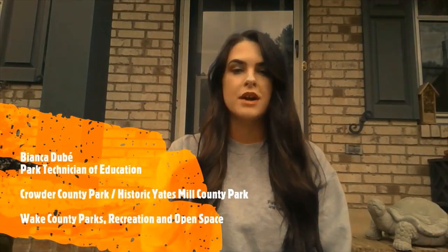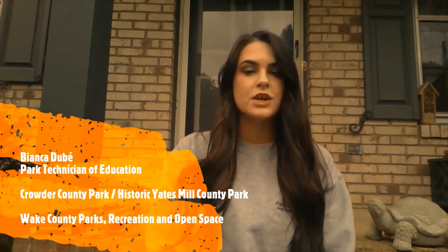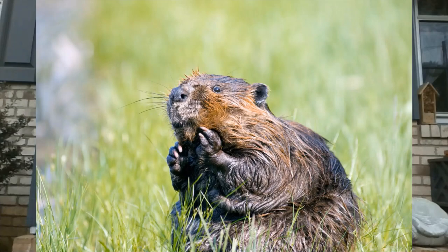Hi everybody! I'm Miss Bianca from Crowder County Park and Historic Yates Mill County Park. Today I wanted to talk to you about one of the most fascinating animals you'll find in our parks — the American beaver. We have them both at Crowder County Park and Historic Yates Mill County Park.